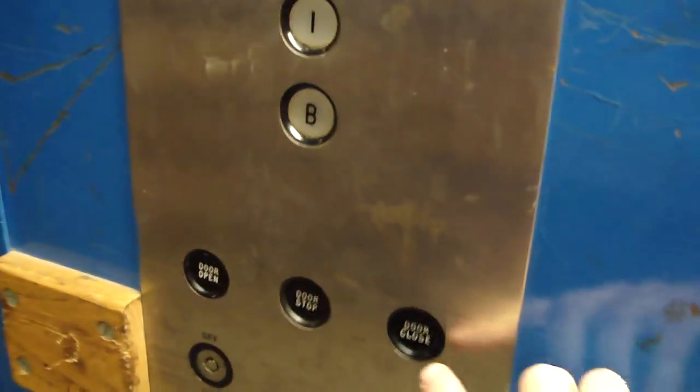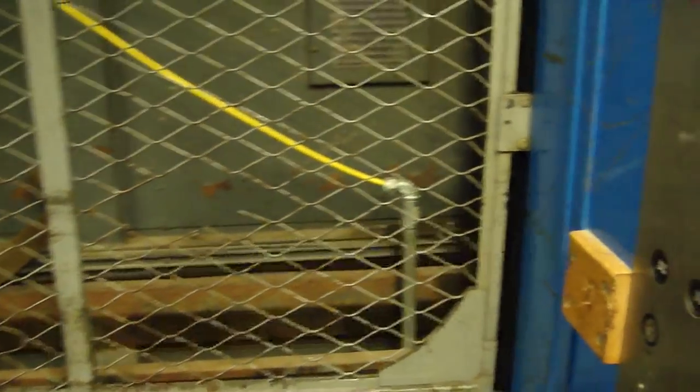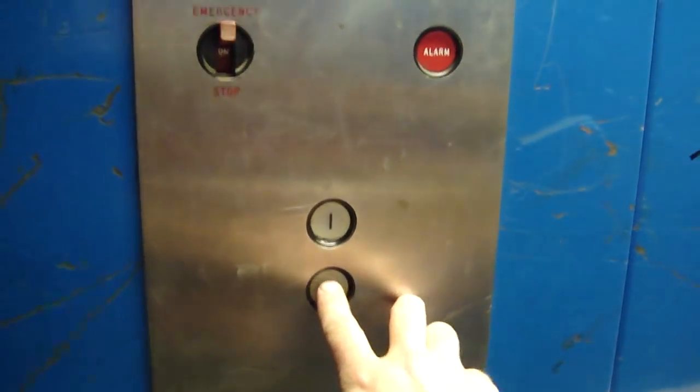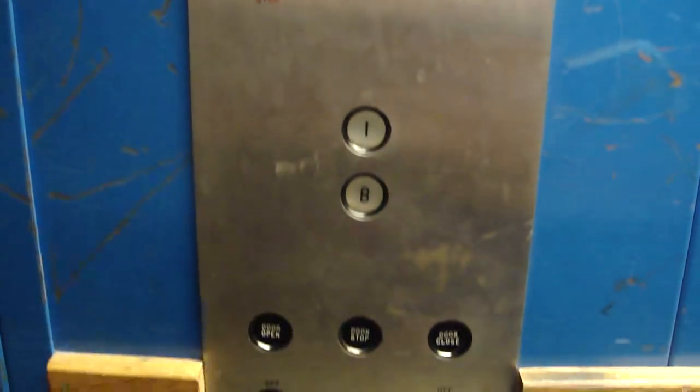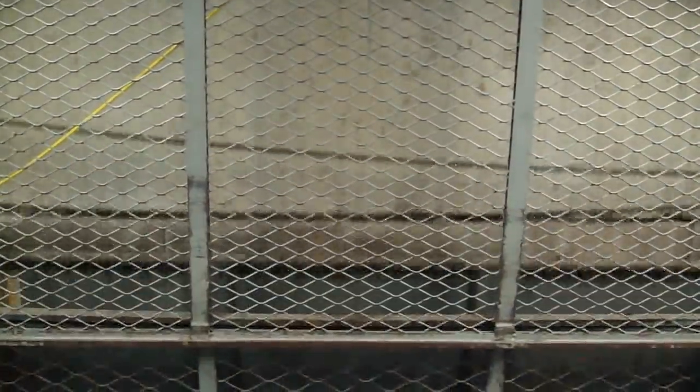Let's close the door and go back down. Here we go. I do like that two-speed door. Alright, now let's go back down. After we look at the fixtures — this elevator can take 2,500 pounds up to outer space. Here we go. And here we are.